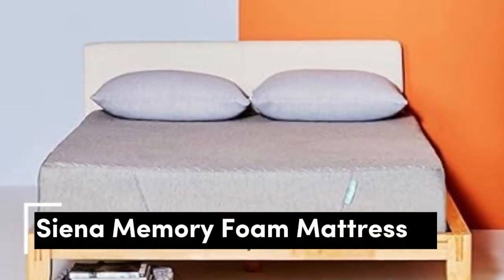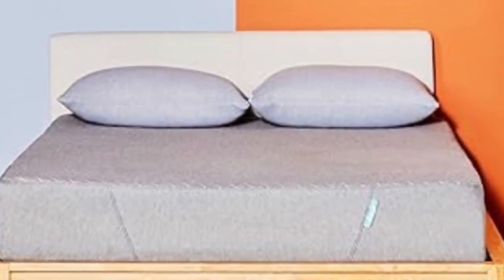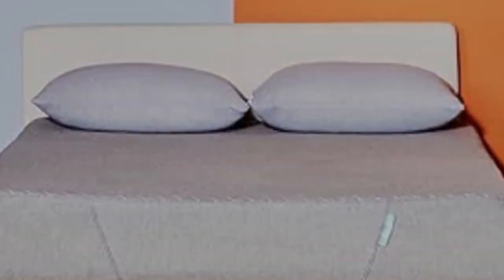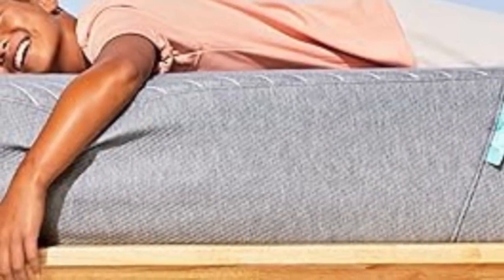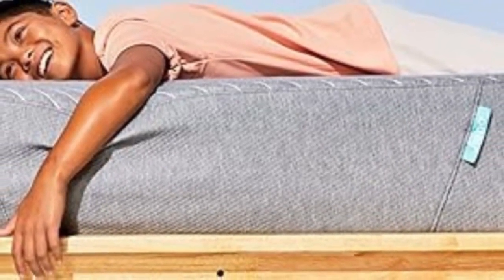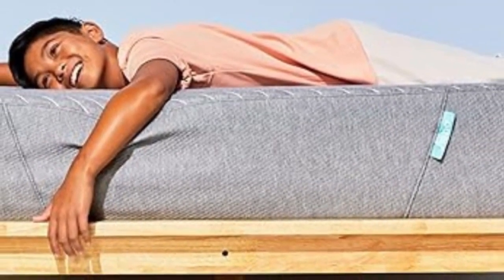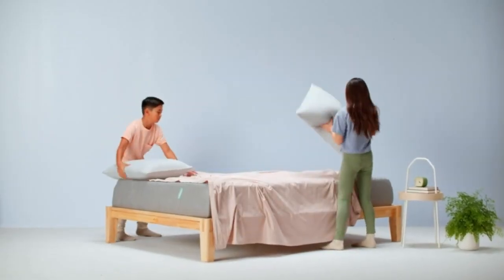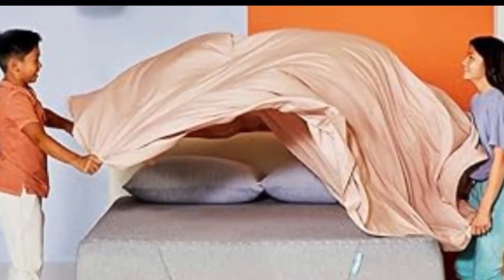Number 3. Not only are foam mattresses soft, but they're great for kids with allergies, according to our experts. This Sienna Twin mattress is made from memory foam, which helps resist mold and dust mites, and it's just soft enough without being too squishy. Kids reported that they fell asleep faster and stayed asleep longer while sleeping on this mattress. One in particular noted that he woke up more refreshed and ready for the day ahead. It's medium-firm, so it's soft enough that kids sink in and feel cozy, but not so much that it's uncomfortable.